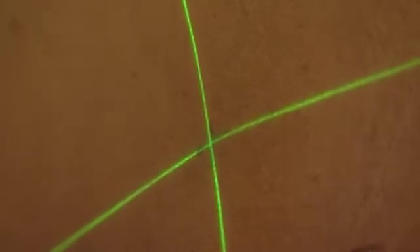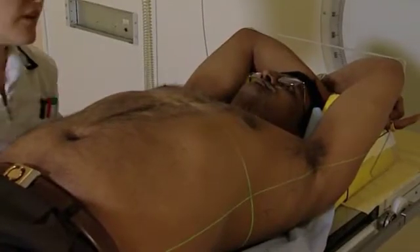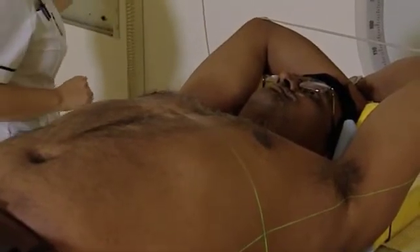The treatment time for this kind of treatment varies slightly depending on the patient and how many fields we actually want to treat. The overall appointment time is usually about ten minutes, and that's getting the patient into the room, set up on the bed, and then delivering the treatment. The actual treatment itself — the time the machine is switched on — is usually only a matter of minutes; it's not very long at all.